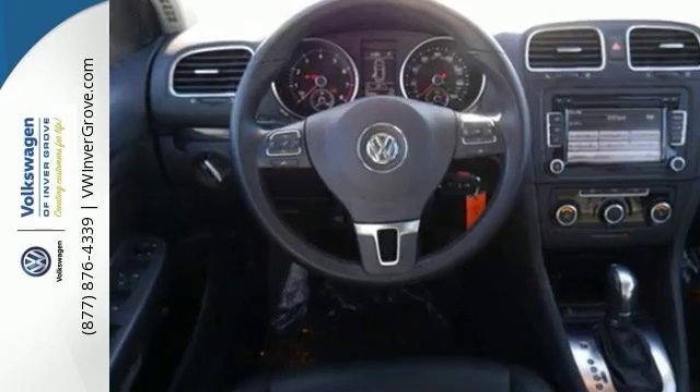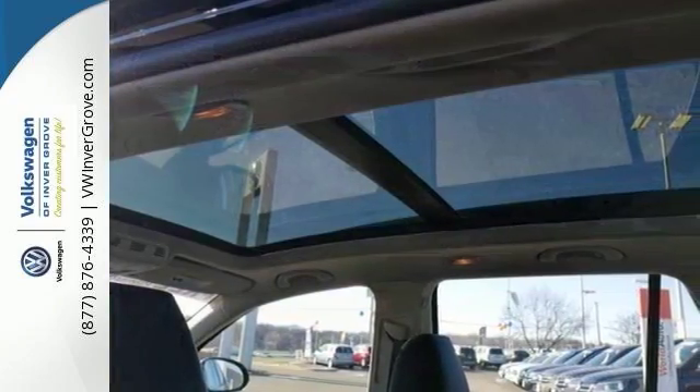And it has a moonroof, a CD player, and Sirius XM radio. It has much, much more.